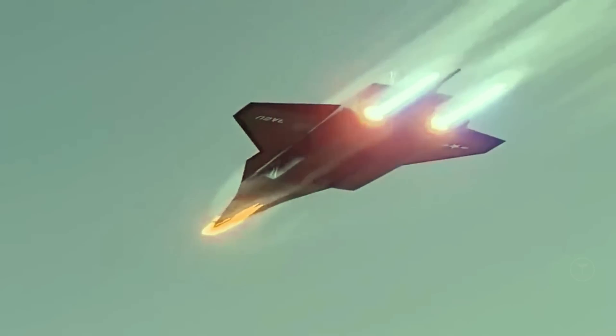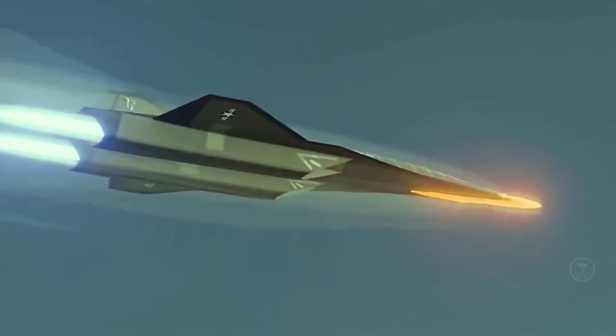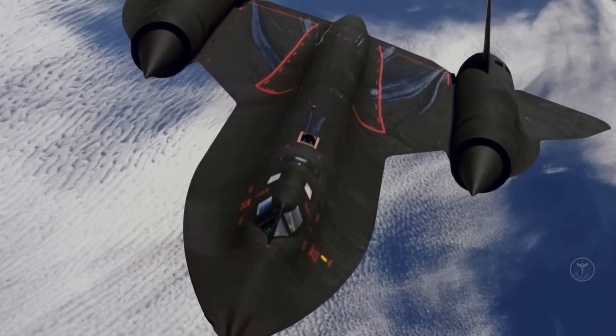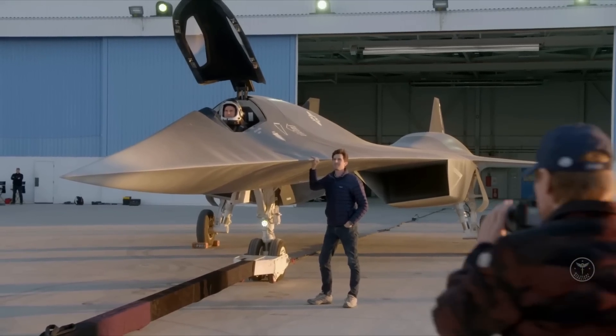The cockpit, in fact, has no forward visibility, and Maverick relies on a synthetic vision system to see what's in front of the aircraft. While it is said to have been inspired by the SR-71 Blackbird, as explained by Top Gun: Maverick's director Joseph Kosinski, a close resemblance of the Darkstar with the concept images of the SR-72 hypersonic reconnaissance aircraft is quite clear.